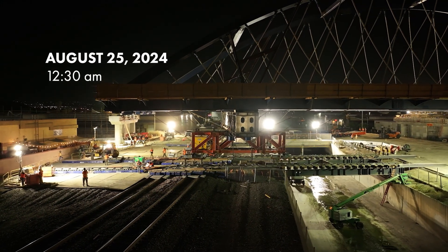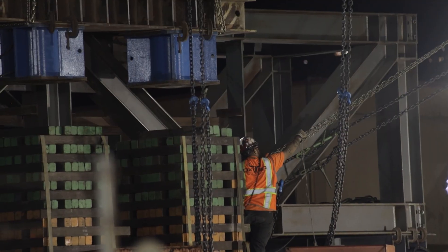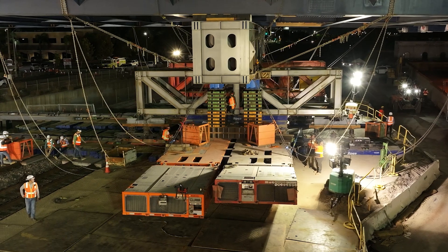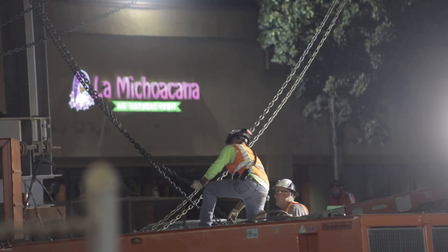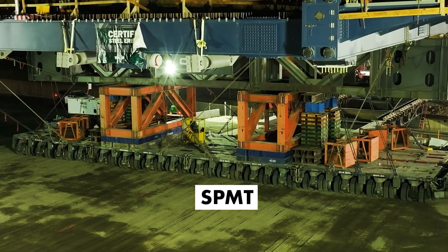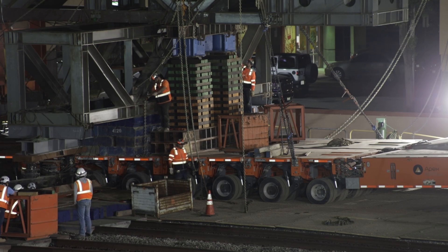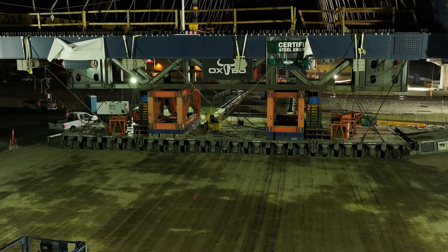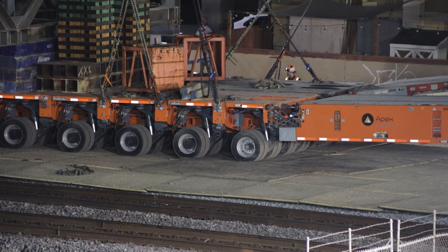During the early hours of August 25th, with the bridge already moved across the channel, we're going to witness this final maneuver — a process that will take about 10 hours to complete. The bridge will be moved on self-propelled modular transporters, or SPMTs. The SPMTs are remote-controlled and provide the incredible precision necessary to maneuver the bridge into its final position.